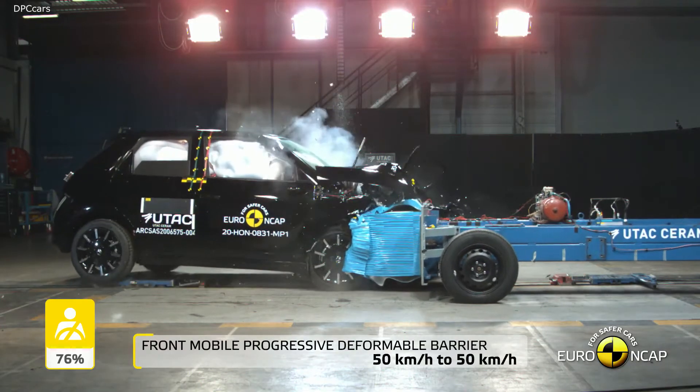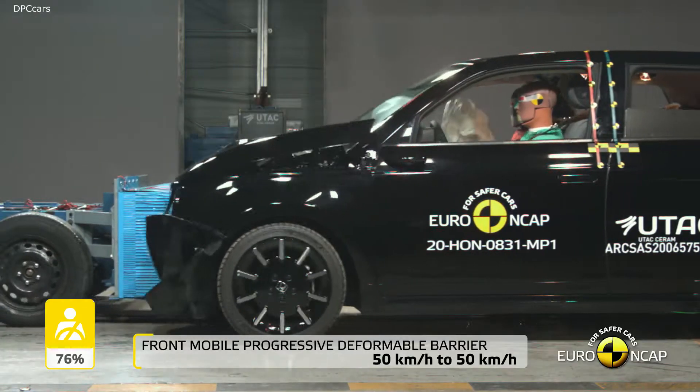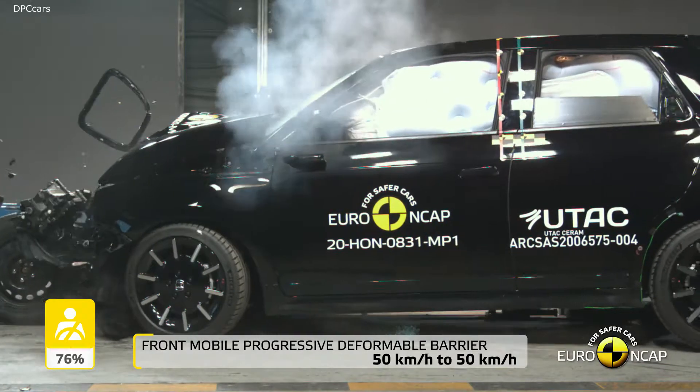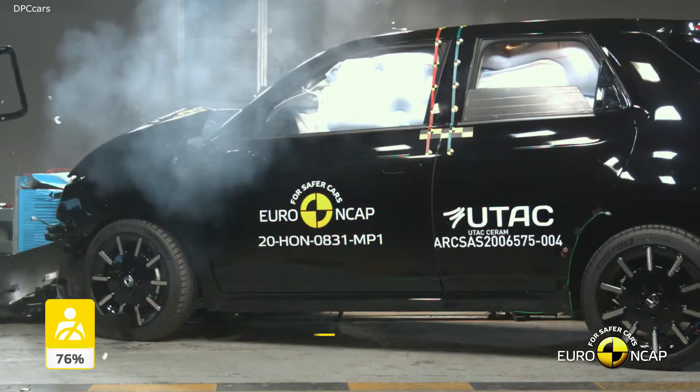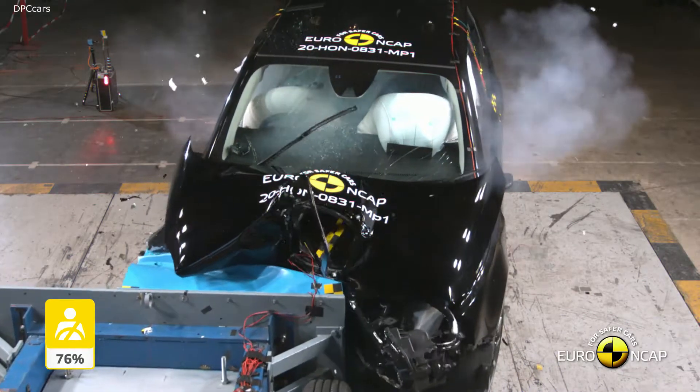Honda is a company that has always focused on pushing the boundaries. As we enter the EV market for the first time, we were determined to develop a vehicle that excited and inspired our customers. The Honda e is just that.